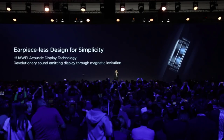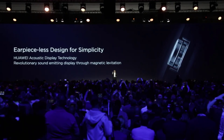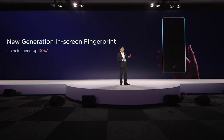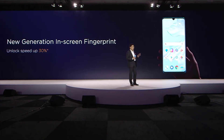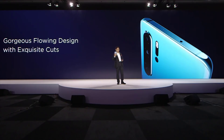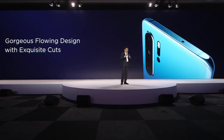On these phones you'll notice there is no hole for the earpiece receiver on the front. We are using a new acoustic display technology to make it look more beautiful. Both the P30 and the P30 Pro use the new generation in-screen fingerprint sensor, with speed up to 30% improvement. The design of this phone also features a curvature design — both the P30 and the P30 Pro have a 3D curvature glass back. When you hold it in your hand, it's really comfortable.